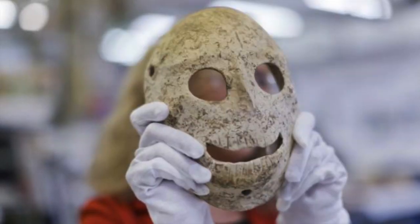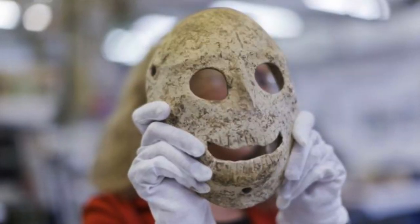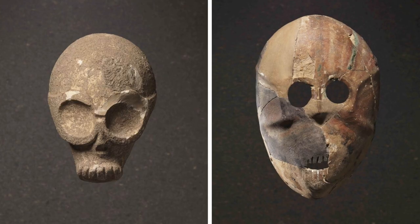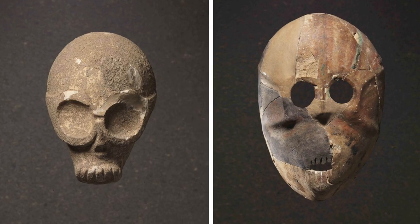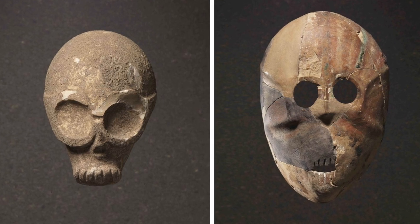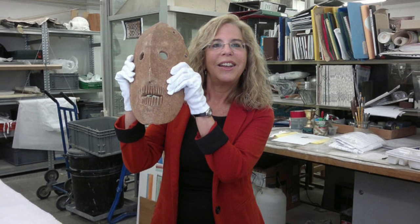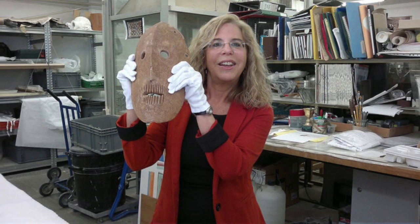Experts believe they were painted in antiquity because one of the 16 has remnants of a pigment. Each mask is unique, and it is thought that each one depicts a specific individual. Some faces are old, some young — most are life-size, but one is miniature, being the size of a brooch.